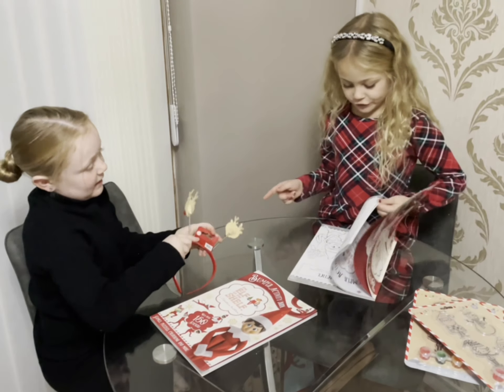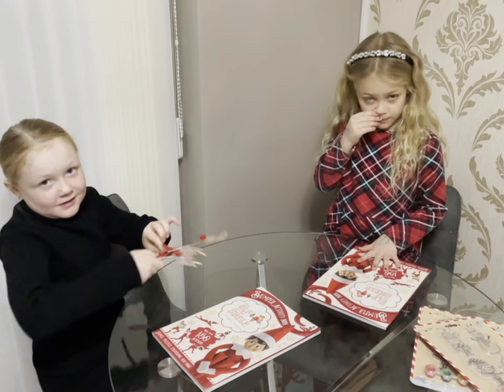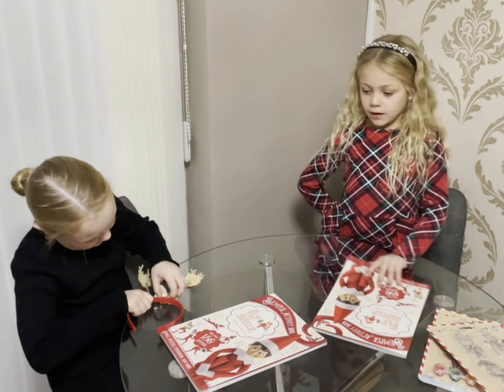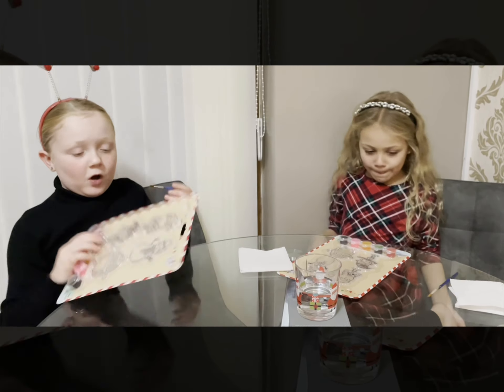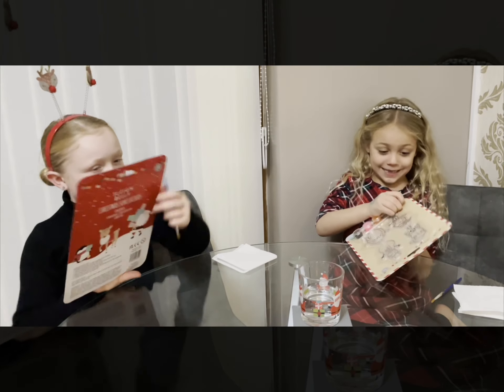There is one more thing we bought as well, but we're not going to be doing that today — we're going to be doing that on the 1st of December, when our house comes. So first we're going to do our painting. Let's go!